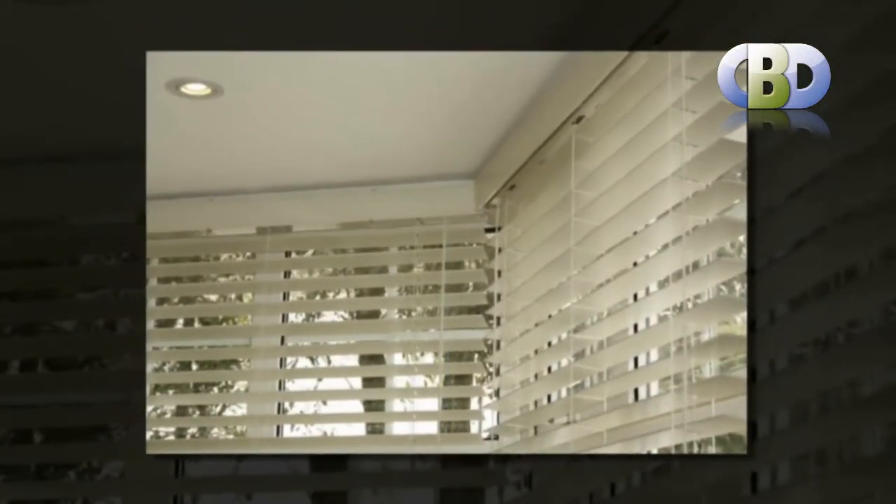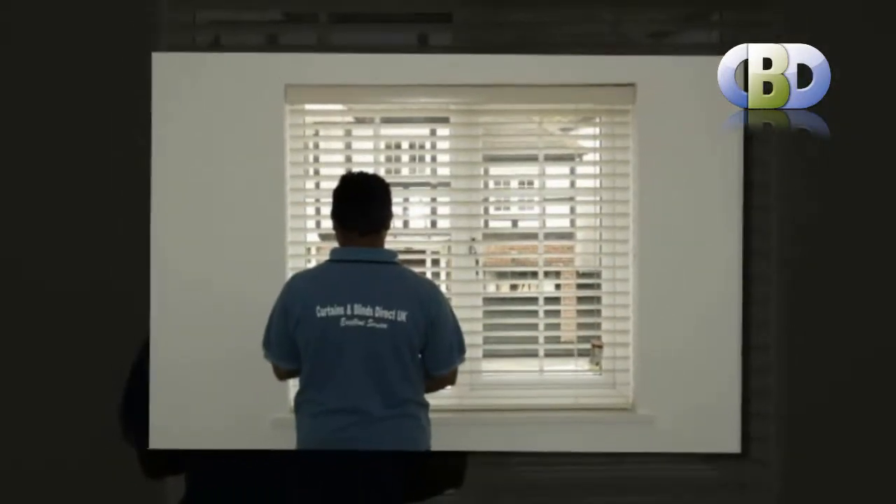Our amazing made to measure wooden Venetian blinds offer a modern, luxurious approach to window covering by combining practicality. As they are neat, durable and real value for money.